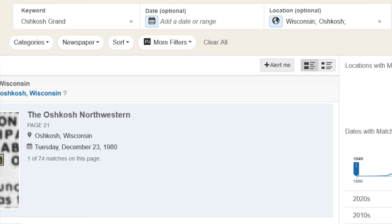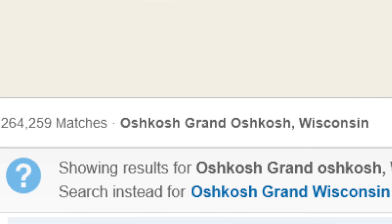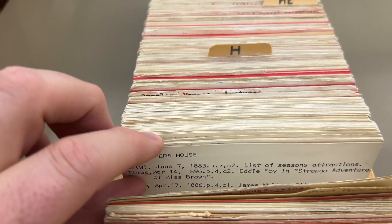Why on earth would you come here and use this when you have digital online search capabilities? Sometimes searching online is way harder. For example, I pulled out an old paper index — G through H — which has the Grand. If you go into an online database and search 'Oshkosh grand,' you are going to get about 300,000 hits. It's sometimes more useful to just come in here and look at the cards because they put everything down — all the major stories in chronological order.